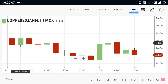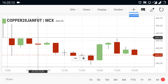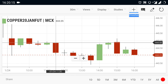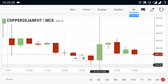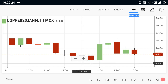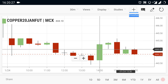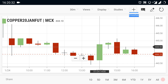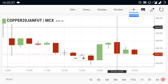Let's take a look at copper. Copper opened at 445.10. After it opened, the market could not move well and started falling down, reaching 443.50. When it touched 443.50, the market recovered and moved up, but it is still facing resistance near 445 and is trading between these two points.